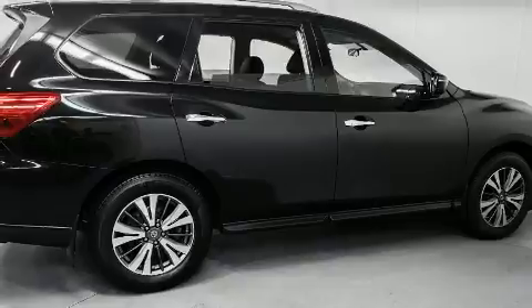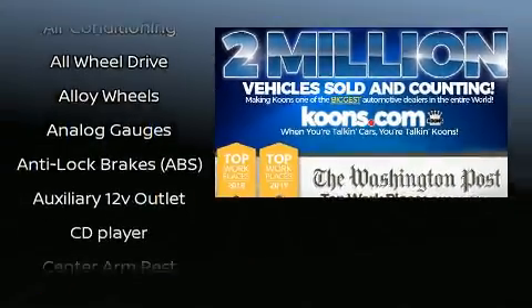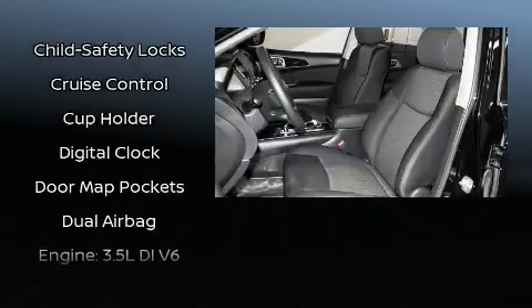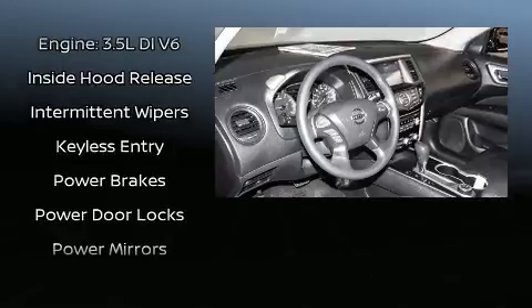Nissan ensures the safety and security of its passengers, with equipment such as head curtain airbags, brake assist, ignition disabling, and four-wheel disc brakes with ABS. With electronic stability control supplementing mechanical systems, you'll maintain precise command of the roadway.